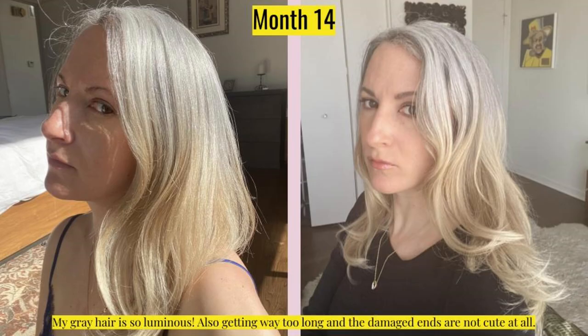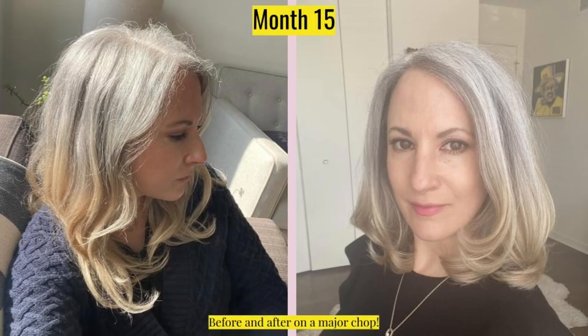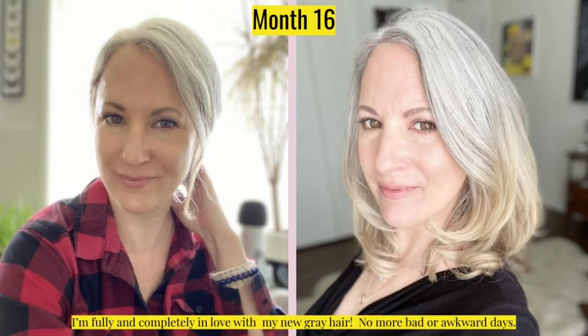By month fourteen, I am getting ready for another cut. My hair is starting to look pretty scraggly — the ends are bleached and I use heat processing, so my hair is starting to look a little bedraggled. In month fifteen, I do get a cut. I also have a video about this day; I'll put a card up so you can check it out. I love this picture with the stripe in the front. By month sixteen, look at this smile — I'm really starting to feel the joy of this transition. When I pull my hair back, it looks almost entirely white.